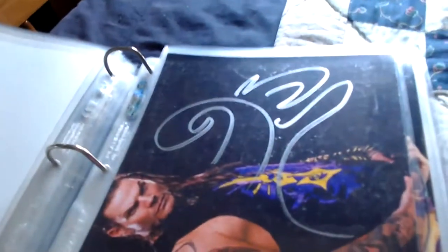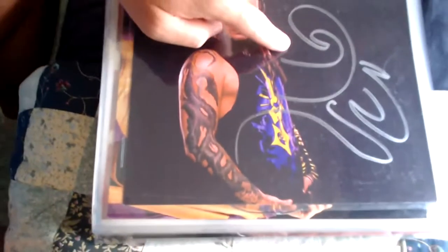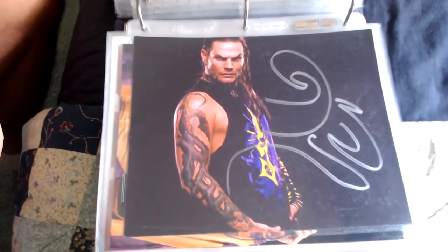Here we have Jeff Hardy — a solo one of Jeff Hardy — and there's his interesting symbol that he uses to sign. A cool one there of Jeff Hardy.